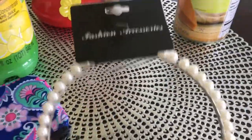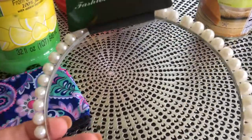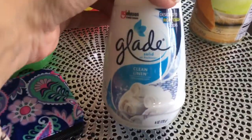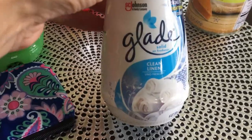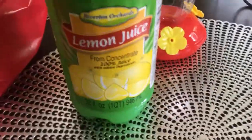First of all, my daughter found this really pretty pearl headband, so she wanted that and I got it for her. And then she also found this Glade Clean Linen for her bathroom, so I got her that — her and my son. And then we needed some lemon juice, so we got lemon juice. She likes to put that in our water.